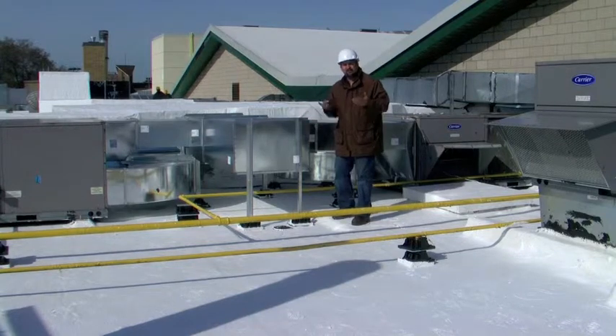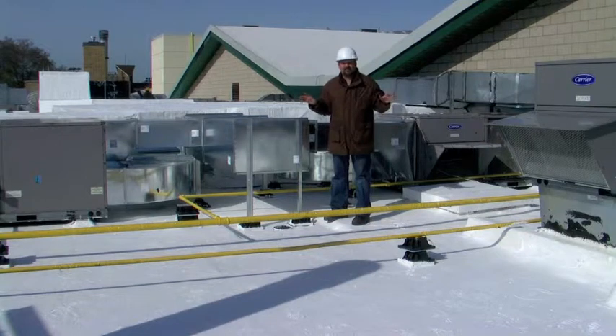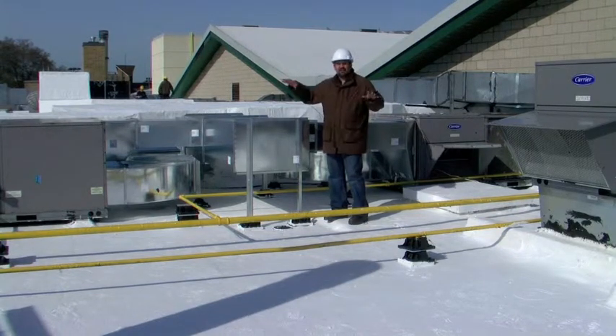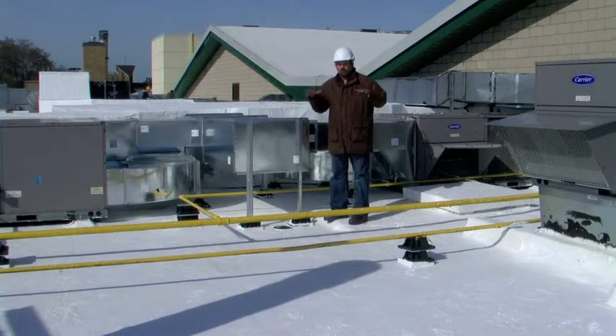When you coat the roof, even in the summertime you can walk on this roof in bare feet — that's how cool this area is. With other roof systems, the actual air around the air conditioners and all over the roof when the sun's beating on it in the summertime is very warm and even hot.